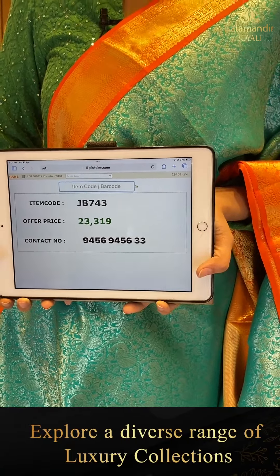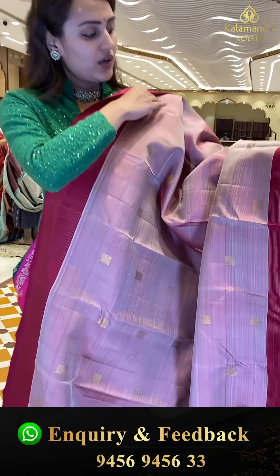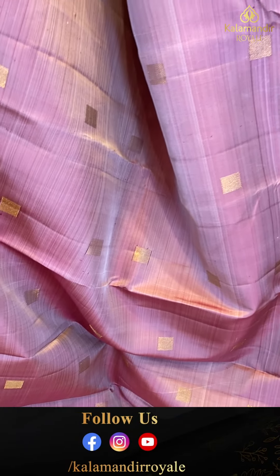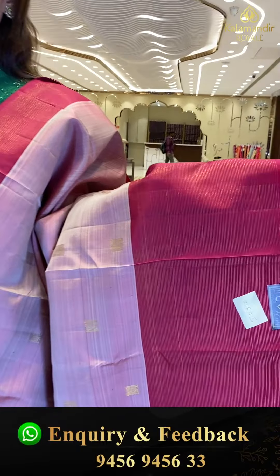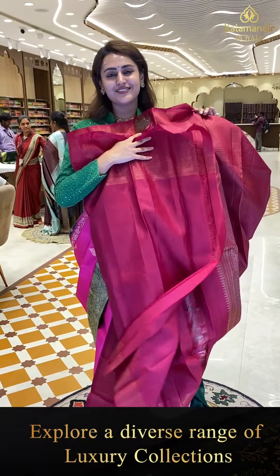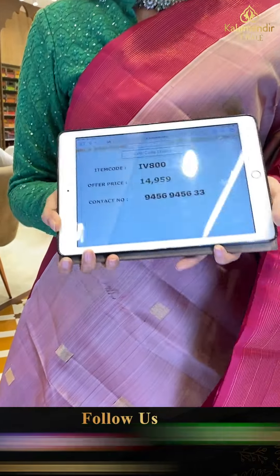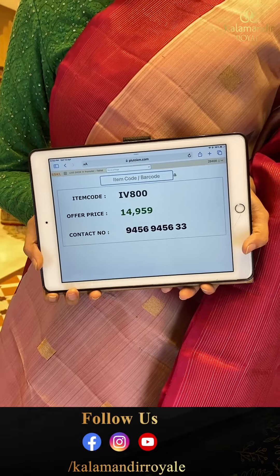This is a nice beige model saree with square booties all over with cross lines and entire gold zari. It has a nice contrast border with khadi stripes and beautiful gold zari. The code is IV800 and this retails for ₹14,959. We do have video calling facility in case you want to watch any saree in proper lighting or detailing — make a video call on 9456-9456-333.